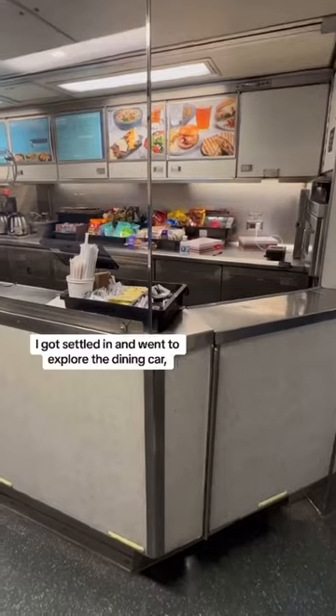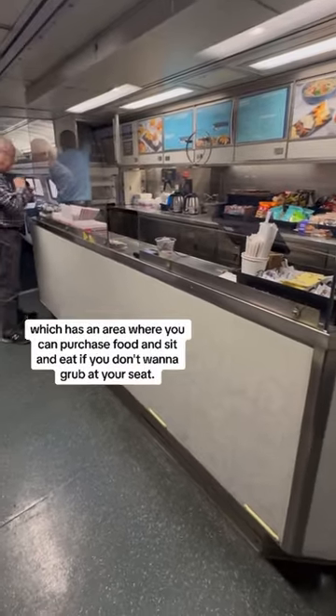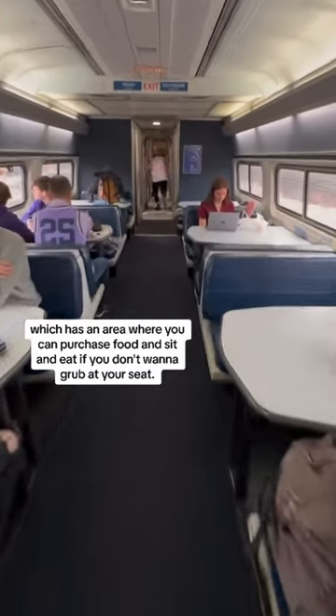It's tall girl approved! I got settled in and went to explore the dining car, which has an area where you can purchase food and sit and eat.